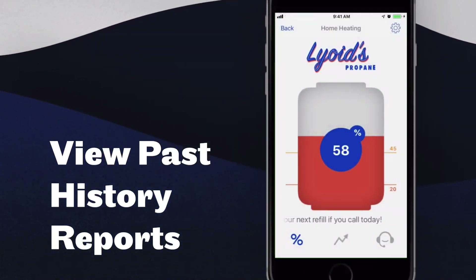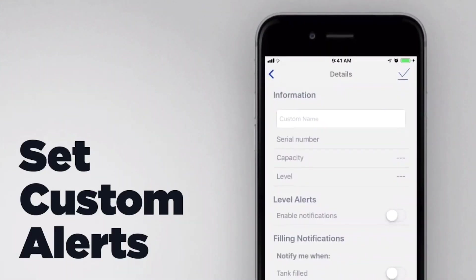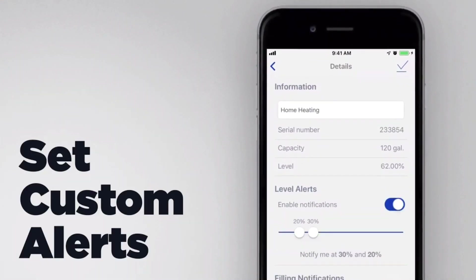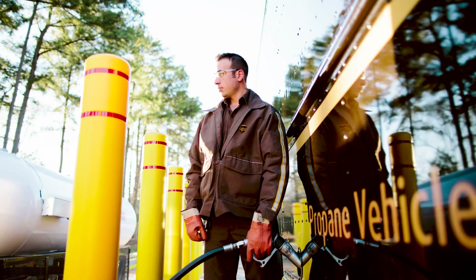Tank monitors aren't only beneficial to the fuel provider, but they're also beneficial to the homeowner. We created an application where the homeowner could view their tank levels directly from their mobile device. They could see past history reports of consumption, order fuel directly from the app, and customize alerts so that when certain tank levels are met, they would be notified. On the fuel provider side, it creates a sense of transparency and ingenuity, and it keeps them on top of the competition by implementing this type of technology.